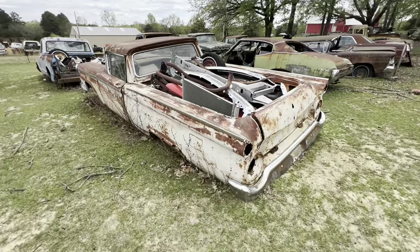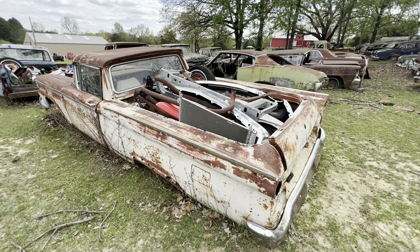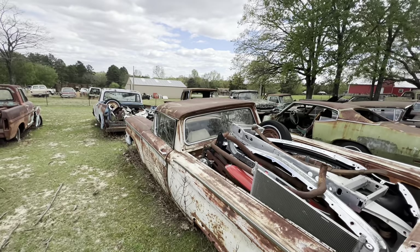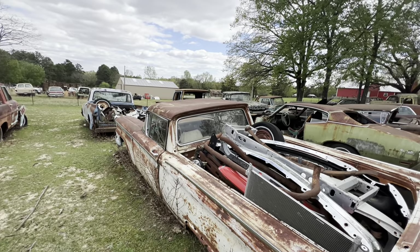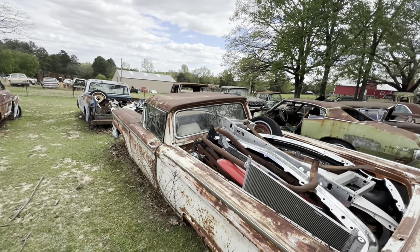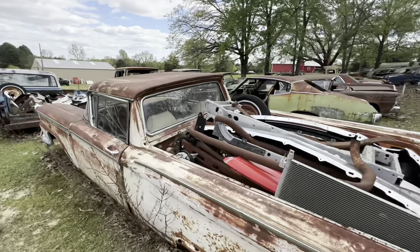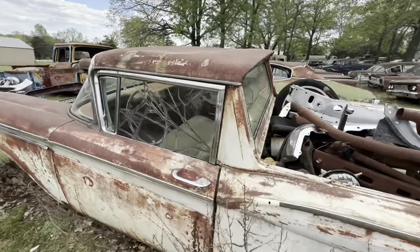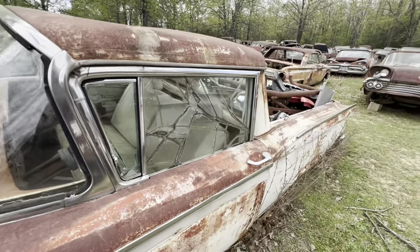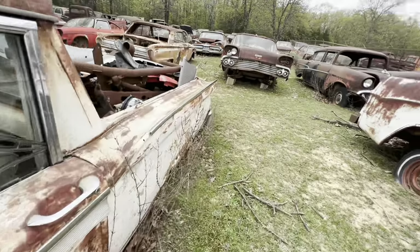1959 Ford Ranchero — you don't see many of those on the road. That back glass — I've not seen a 59 with a back glass in it. So there's your back glass if you got a 59 Ranchero, you might want to buy that back glass if you need it.